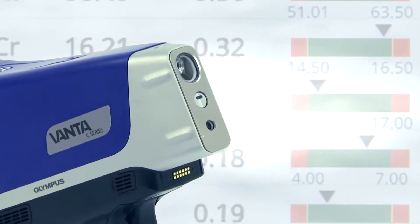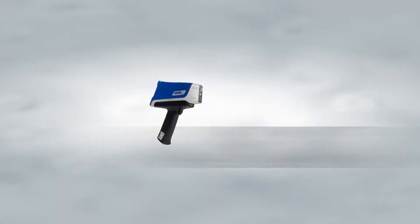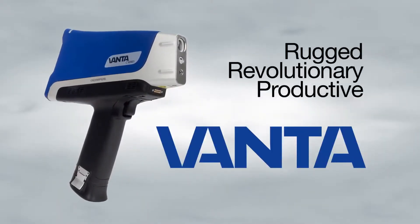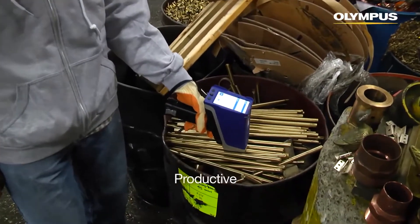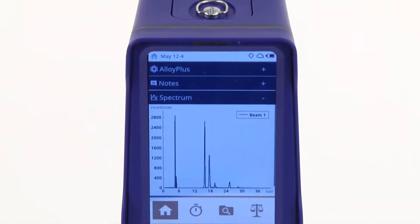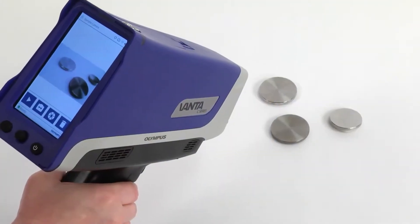We built Vanta because there were a lot of things we knew we could do better. Vanta can really be described in three simple words: rugged, revolutionary, and productive. It's really the combination of features that we packaged into the Vanta that makes it unique.